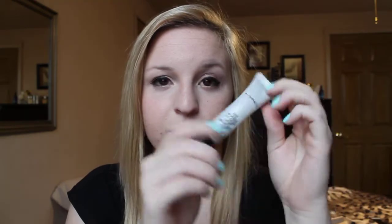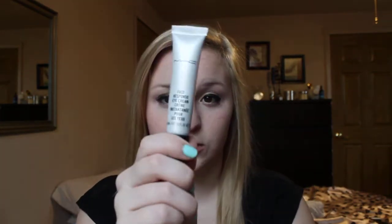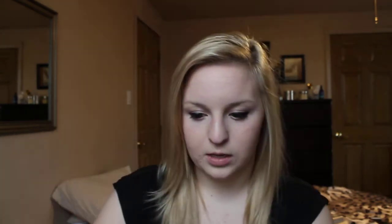The next is my MAC Fast Response Eye Cream. At first I was kind of skeptical because it was really expensive — I think it was like $30 for this tiny tube. But it feels so good underneath your eyes. It helps your concealer go on smoother and it diminishes dark circles, like it fades them. I love how this feels; it's like the best thing ever. I highly recommend this.